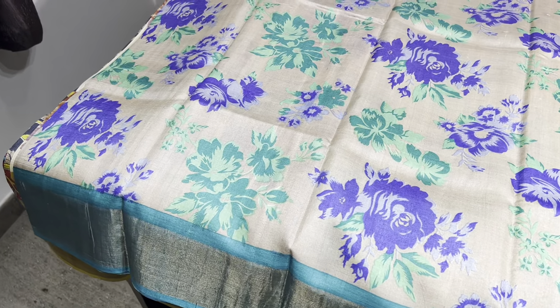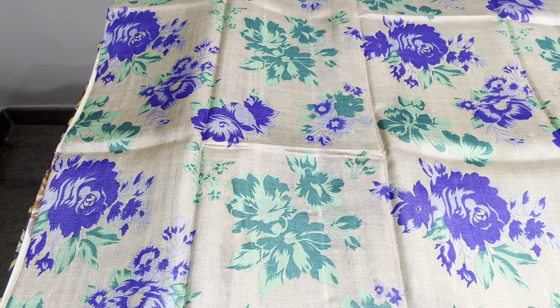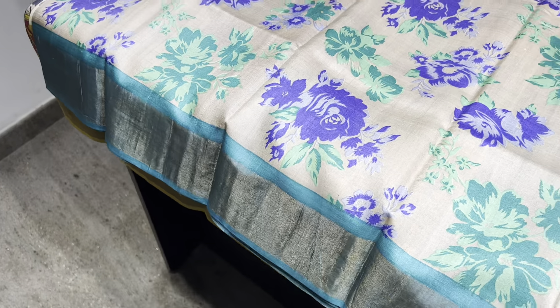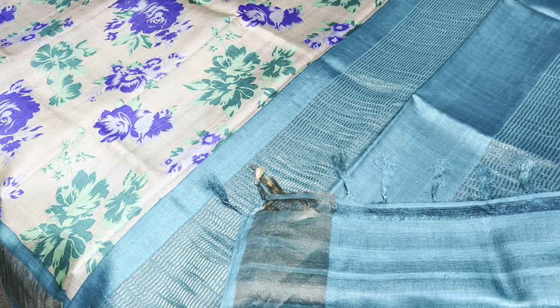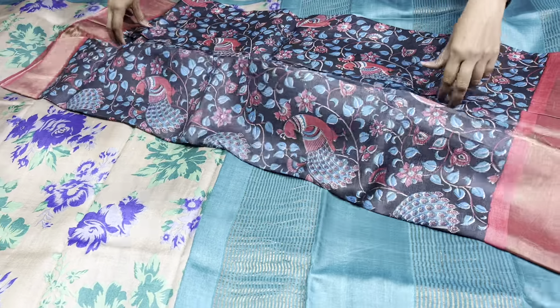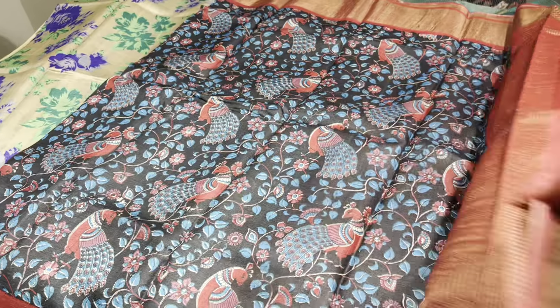Next, an English color combination: a light brown or mud color sari with beautiful shades of blue and rama green used for printing all over. We have a mild peacock color given for the pallu, the blouse piece, and the borders. The combination is very different. If you like this sari, just take a screenshot and book it immediately with your address to the number 9789638283. COD options also available.